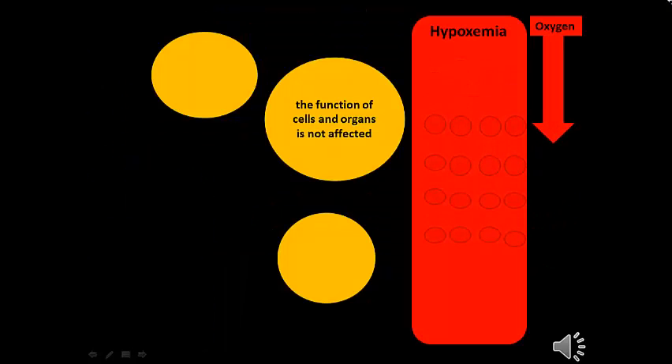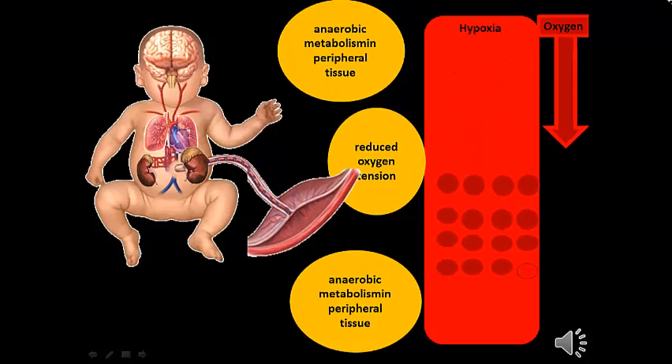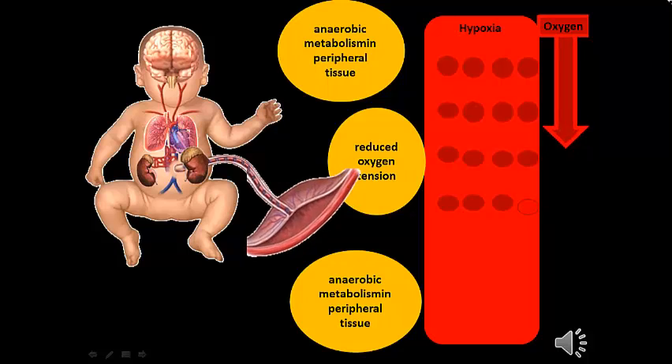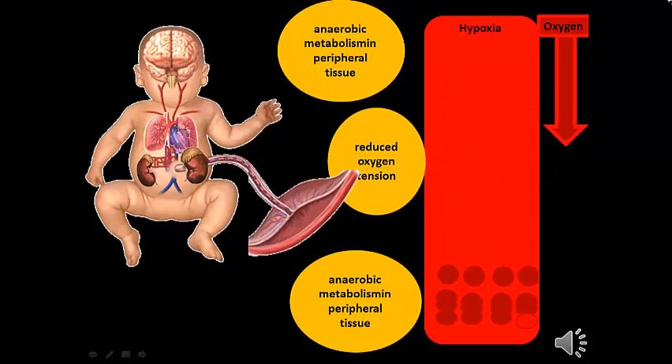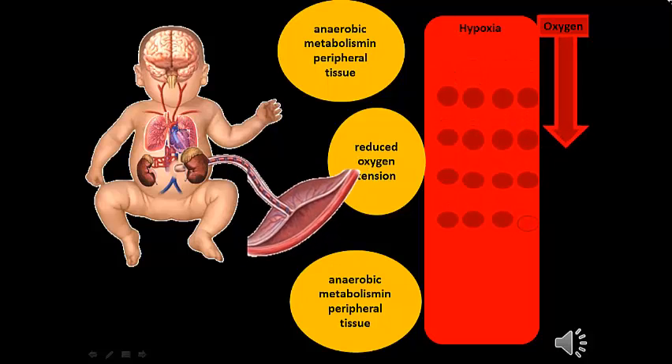What happens when there is poor fetal oxygenation? The first phase of poor fetal oxygenation leads to hypoxemia — the oxygen saturation in the arterial blood falls, but the function of cells and organs is usually not affected. In the second stage, when hypoxemia persists, hypoxia will develop. When hypoxia develops, this is the start of reduction in oxygen tension and subsequent anaerobic metabolism, beginning mainly in the peripheral tissue.